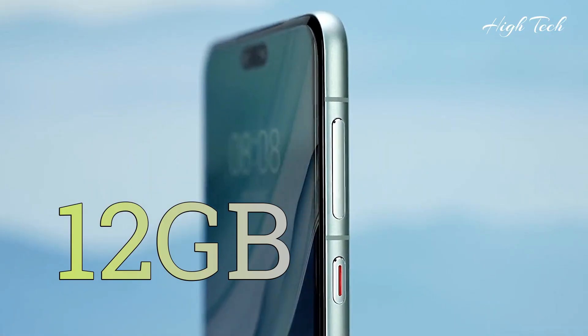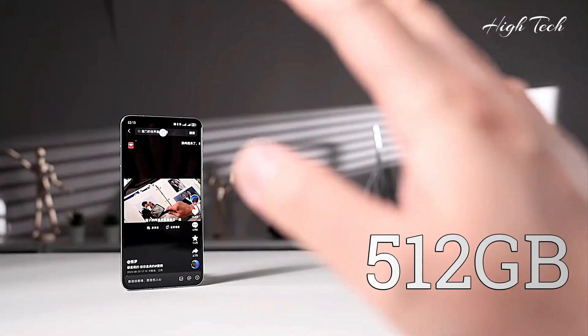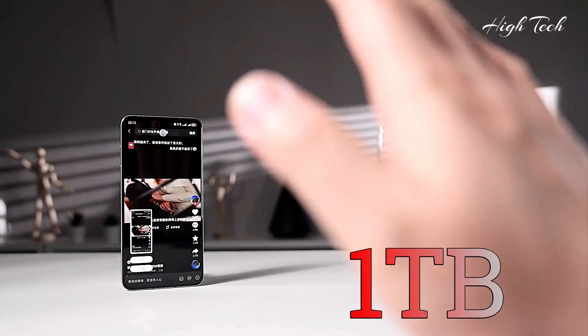12GB RAM. Storage options: 256GB, 512GB, and 1TB.